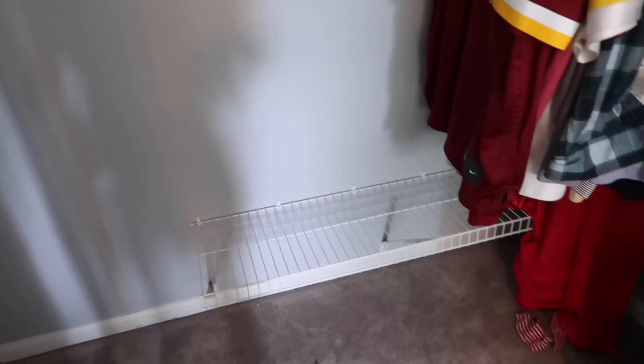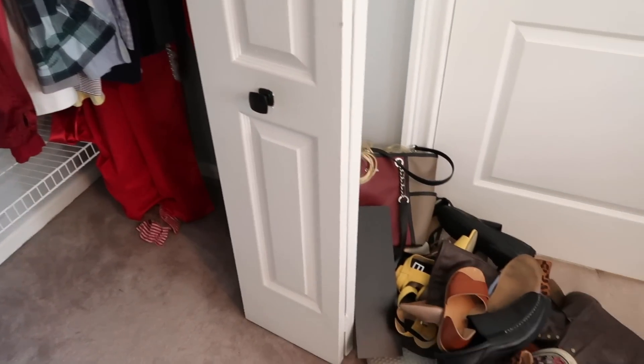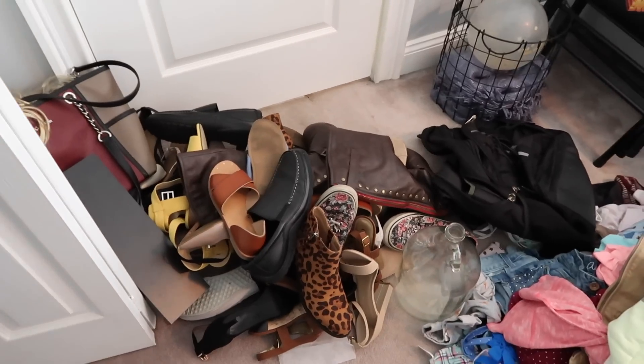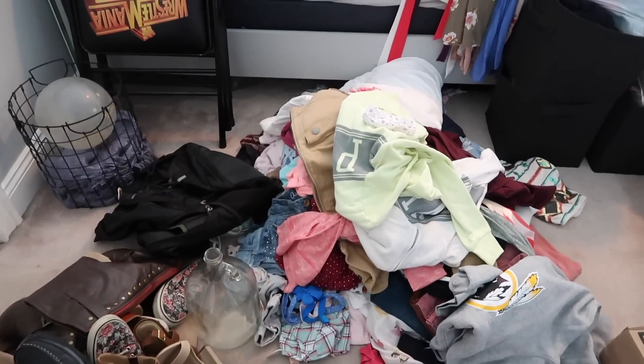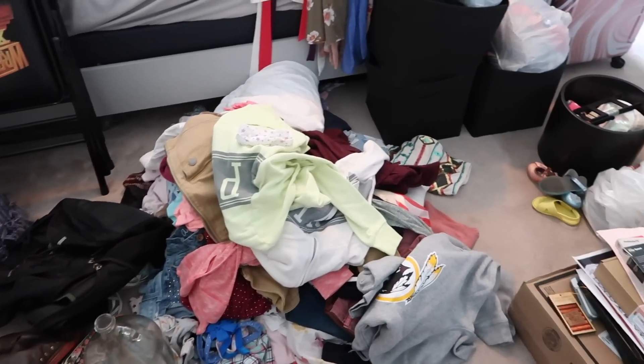So I'm going to start sorting through all of this stuff. I think I'm going to start with the shoes and clothes. That should be the easiest since most of this is probably going to go, but I'm going to start over here and then kind of work my way across.